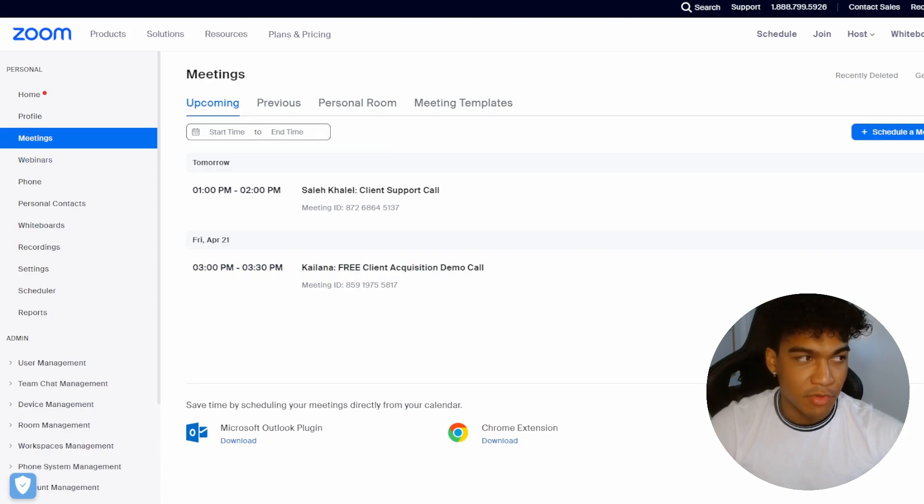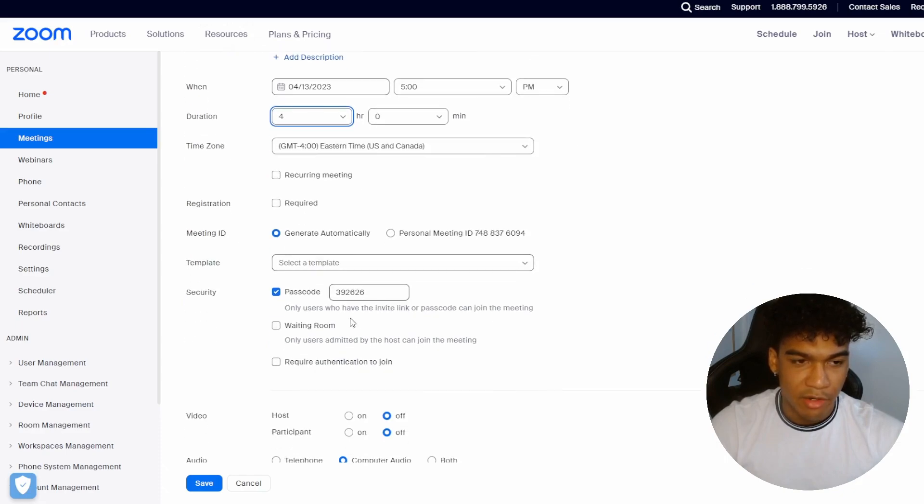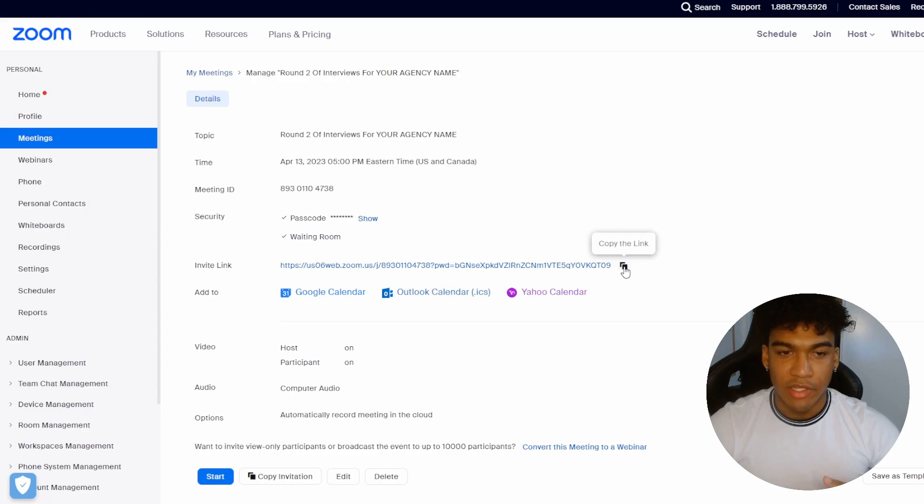So in Zoom, go into your meeting section and click Schedule Meeting in the top right. Call it whatever — like 'Round Two of Interviews' for your agency — set it to the right date, right time, and set the duration to about four hours just in case. Generate the link automatically, leave a passcode and waiting room so people can join early, turn on video for hosts and participants, select computer audio only, then click Save. Copy the link and set it aside — you'll be giving it to people who passed the preliminary screening on OnlineJobs.ph.